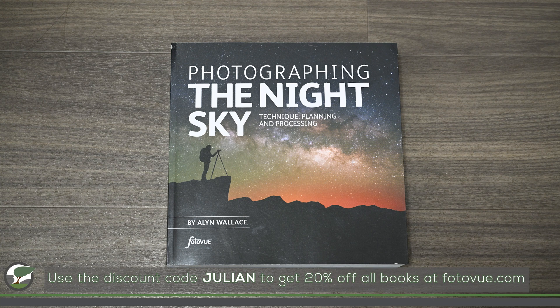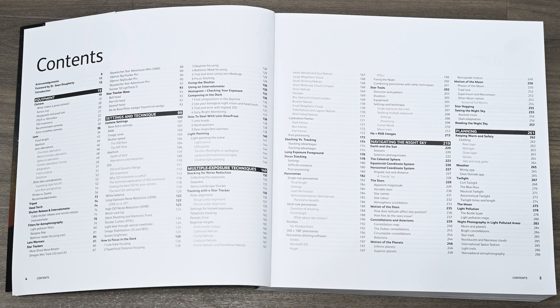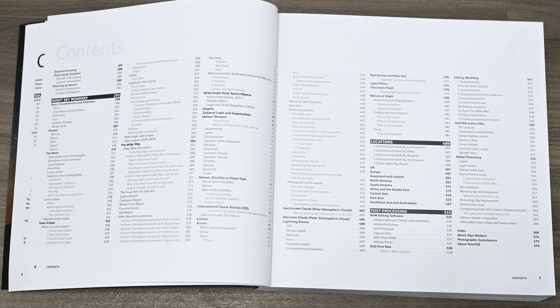Back to Photographing the Night Sky. Unlike most other PhotoView titles, which are location guides, this book is a bit different. It still has a chapter on locations, but there is so much more. It has everything you might need to know on how to photograph the night sky — chapters on equipment, settings and technique, multiple exposure techniques, navigating the night sky, planning night sky wonders, and even post-processing. It really is a complete guide.